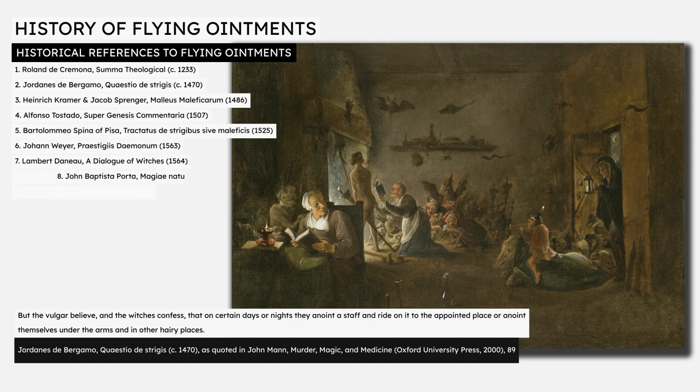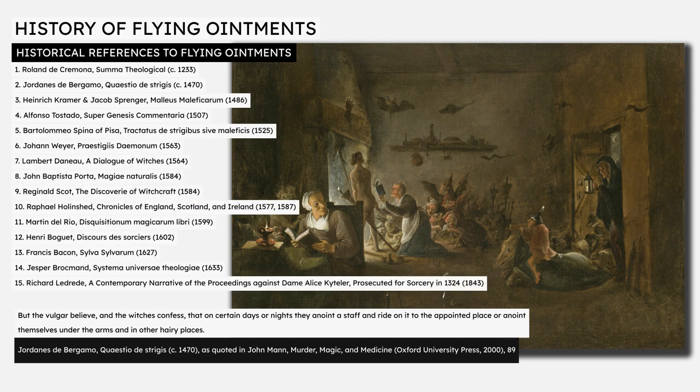Subsequently, we find the same story repeated in a number of other sources with rapidly increasing frequency from the 15th century through to the 19th century. In the case of the alleged witch cited by Raphael Hollinshed's Chronicles of England, Scotland and Ireland, published between 1577 and 1587, it is unclear if the witch he describes is actually flying or walking. The book describes a witch who allegedly greased a staff upon which she ambled and galloped through thick and thin, when and in what manner she listed.